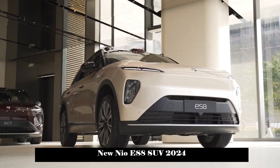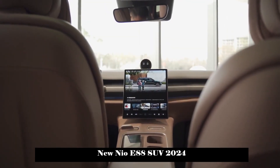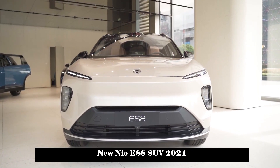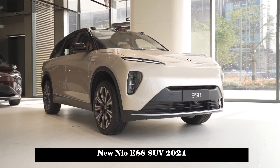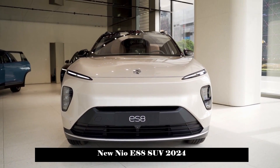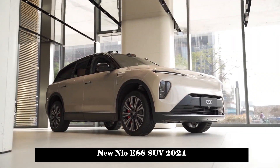In terms of chassis suspension, it adopts a structural combination of front double wishbone independent suspension plus rear multi-link independent suspension. All models are equipped with air suspension and support soft and hard adjustment of suspension as well as suspension height adjustment. Real car experience confirms that the NIO ES8's chassis and suspension can bring very good ride quality.